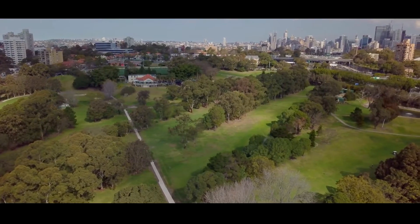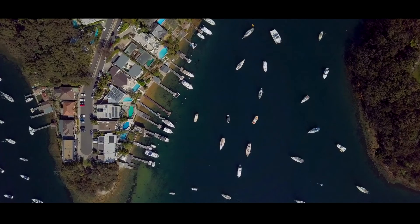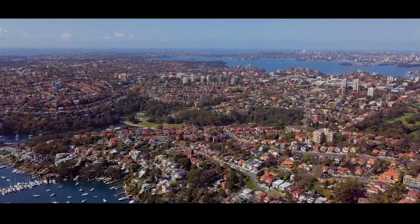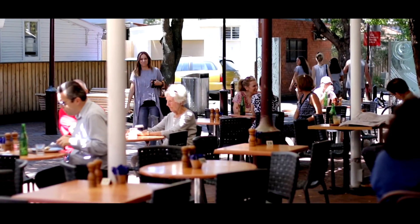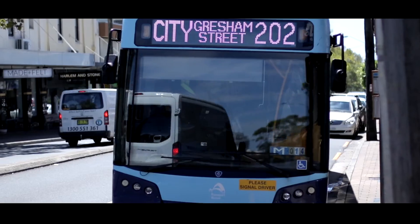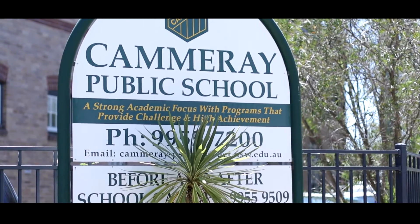Conveniently located near the Cammeray golf course and Green Park tennis courts, explore the natural beauty of nearby foreshore, walking trails and idyllic parkland. Located for lifestyle, walk to village cafes, express bus transport and Cammeray Public School in just minutes from this enviable address. A freestanding family home on over 500 square metres of north-facing level land, footsteps to Cammeray Public School, Cammeray village and express city transport.